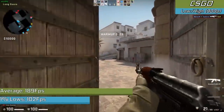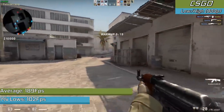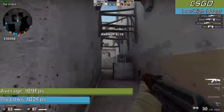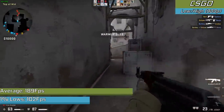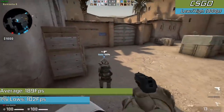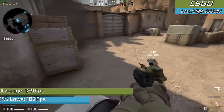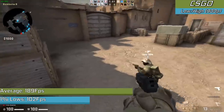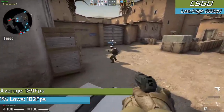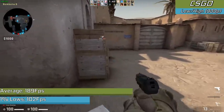For CS:GO, I decided to keep the game with fairly competitive settings — 900p resolution with low settings all around and high shadows. This was in a casual game mode where there's usually more going on than competitive, but across a few games I played, we never saw any bad frame drops. If you were playing in a 4:3 resolution you could even see a higher frame rate and turn up the settings a little. All low with high shadows seems to run perfectly.